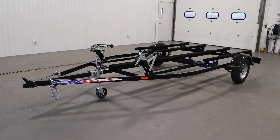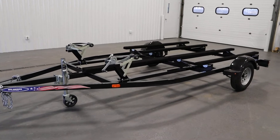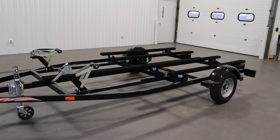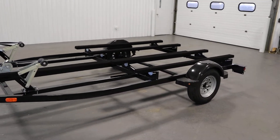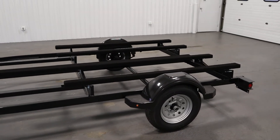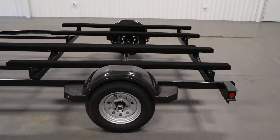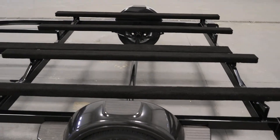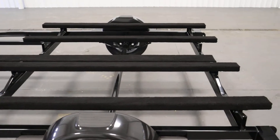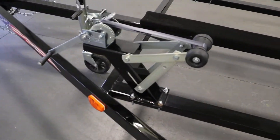Today we have a new 2022 Mid-America 2-Place Personal Watercraft Trailer, model PW-16-13. Features included with this trailer include 81-inch carpeted bunks and two 600-pound winches.